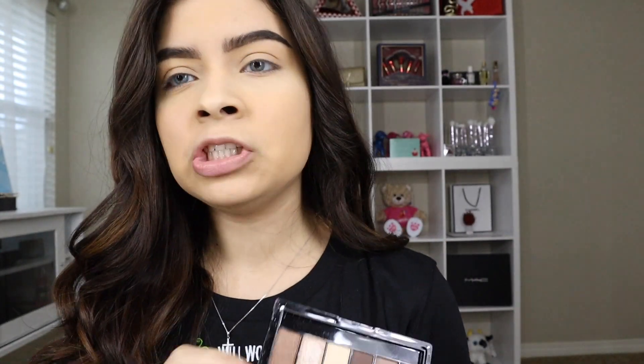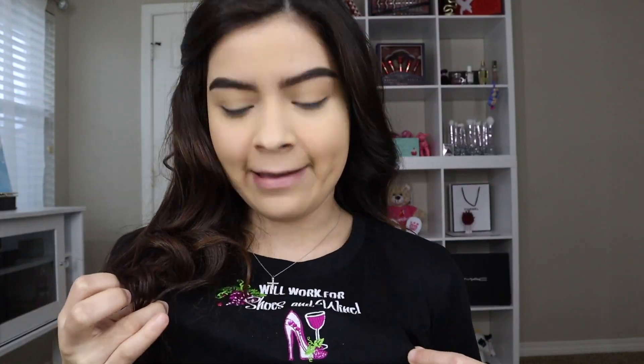I decided to use this palette because I love brown eyeshadow — it's been my go-to ever since I started makeup. I feel like it's really natural. I'm actually going to put my hair back because I feel like it's going to bother me while I do my eyeshadow.